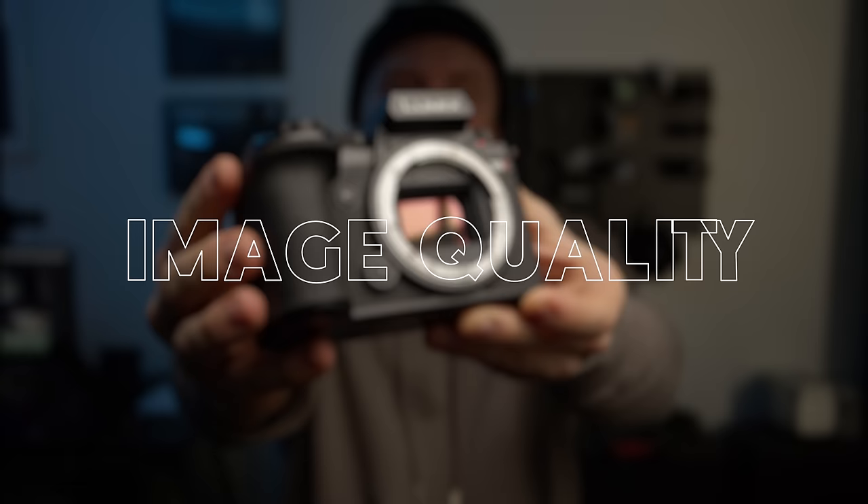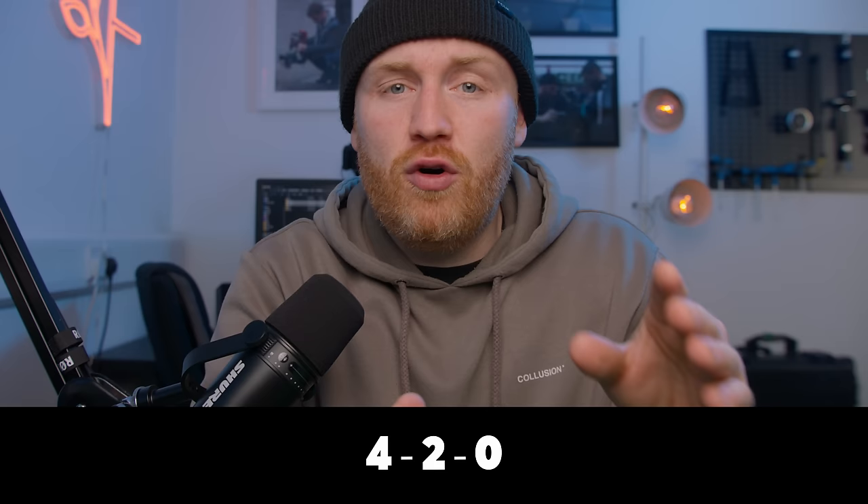Let's start with 4K 10-bit 422. This is my preferred shooting mode when shooting internally on this camera. For those not familiar, the 422 part relates to chroma subsampling. To keep things simple, there are only three versions you really need to know: 420, which is the least desirable; 422, which is the middle ground; and 4444, which is the very best. 4K 10-bit out of this camera offers incredible dynamic range in V-log and the colours are great. The only drawback is a slight green tint in the shadows and darker areas, but overall it produces amazing images.